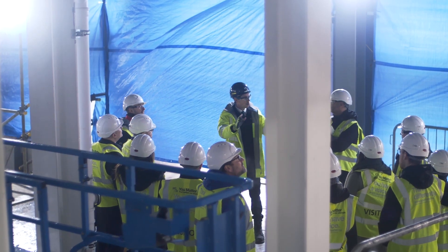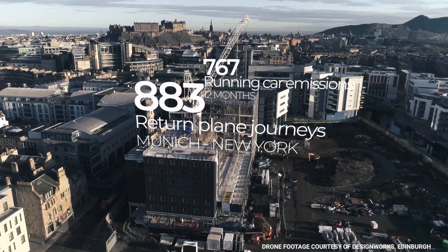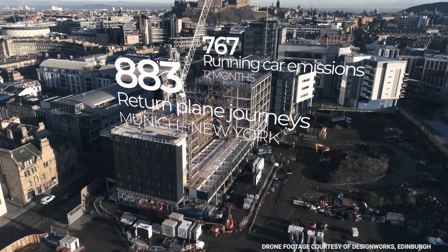Use of CLT has major environmental benefits. Each metre cubed of CLT locks in 676 kilograms of CO2. To put that into perspective, a 200-bedroom Moxo hotel has approximately 2,000 metres cubed of CLT, which works out at 1.3 million kilograms of CO2 locked in. That's the equivalent of 883 return plane journeys from Munich to New York, or the running emissions of 767 cars for a year.